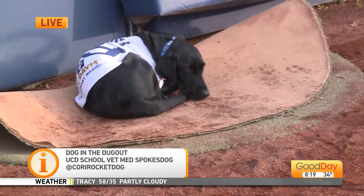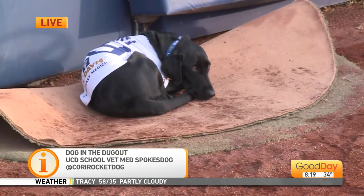She's all worn out from all that retrieving — she's taking a little nap now. She's like, okay, this is my spot and I'm hanging out. I'm rooting for the fans until they play Sac State — then I'm rooting for them.